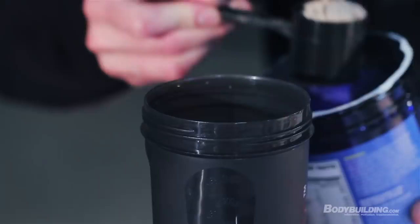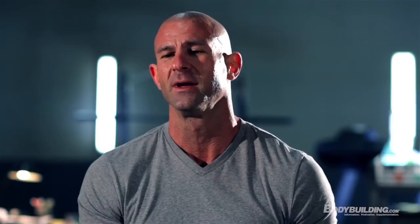Remember, food is just one part of the Shortcut to Shred nutrition plan — supplements also play a critical role. Be sure to check out the supplementation video as well as the training overview video and the workout examples. For a full breakdown of the nutrition program, check out the page below.